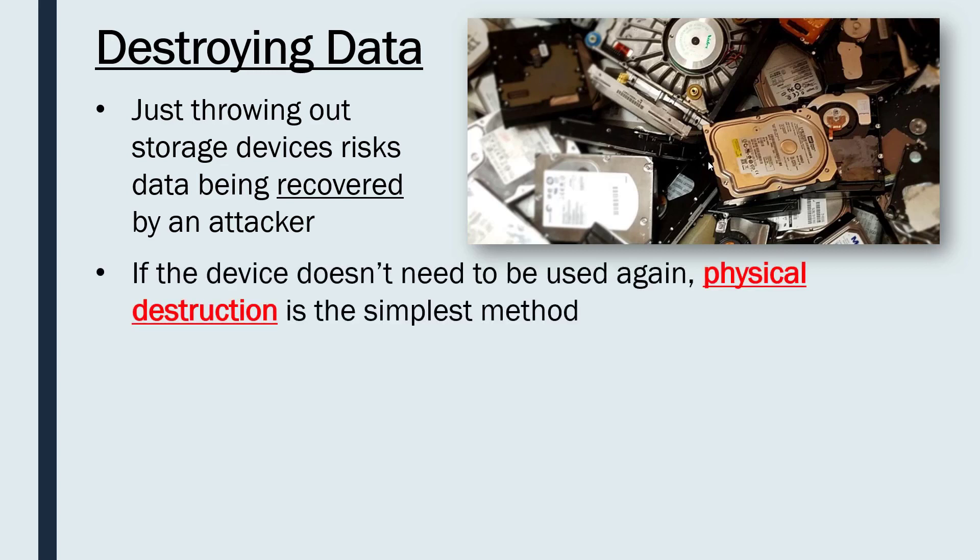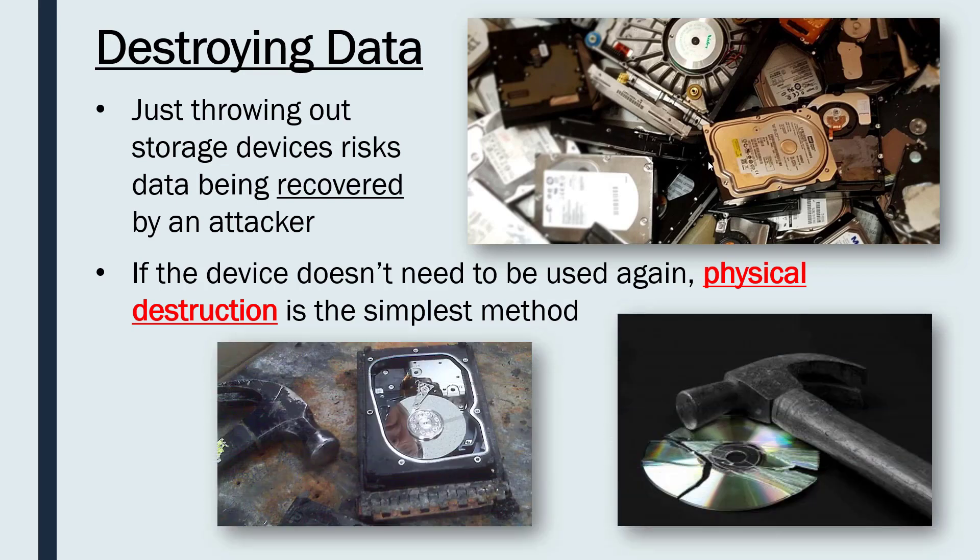Undeniably, the simplest method of destroying data is physical destruction of your device — smashing it, burning it. Putting it in water often doesn't have much impact, but getting a hammer and actually smashing the disk, or setting fire to it, can be a good way of stopping anyone from ever using it. Obviously, that means you will never be able to use that device again.